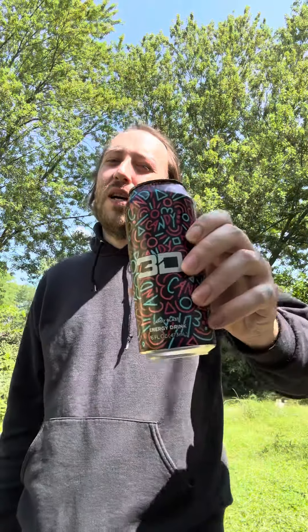All right y'all, I'm gonna give this a 7.5 — can: 7.5, product: 7.5. That's it y'all, peace.